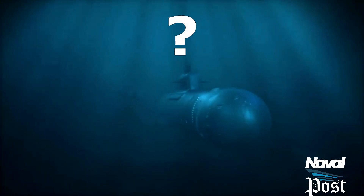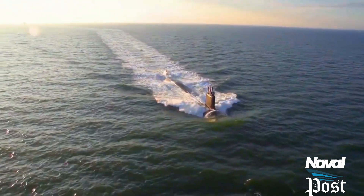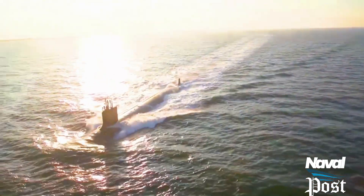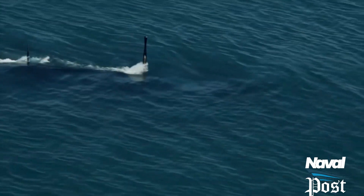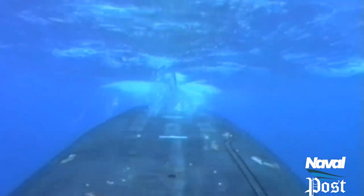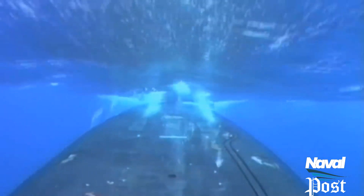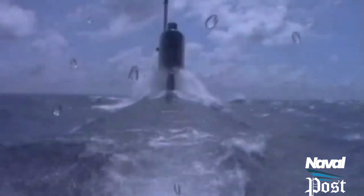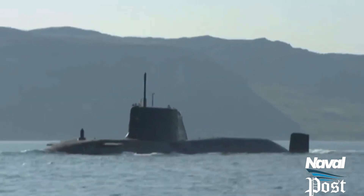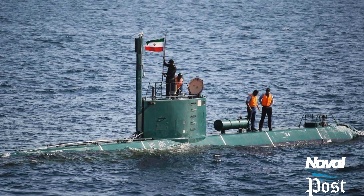Why are submarines painted black? Because black reflects the least amount of light and therefore camouflages it the best when it is surfaced, partially submerged, or near the surface. Generally, most submarines are painted full black. Some countries paint their submarines in two colours — the top part is painted black and the bottom part is painted orange. Some small submarines are painted green.